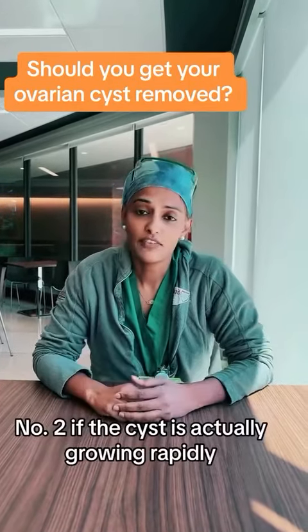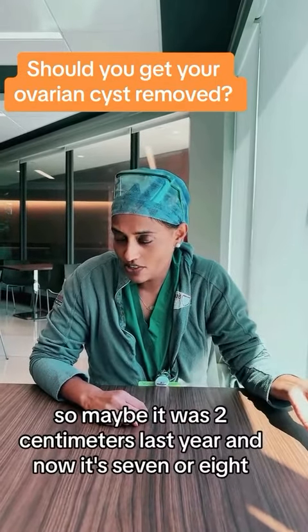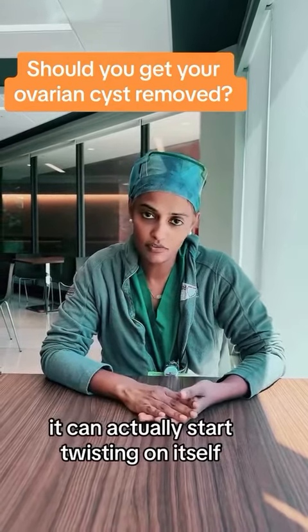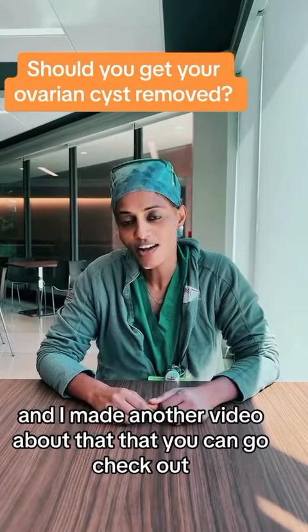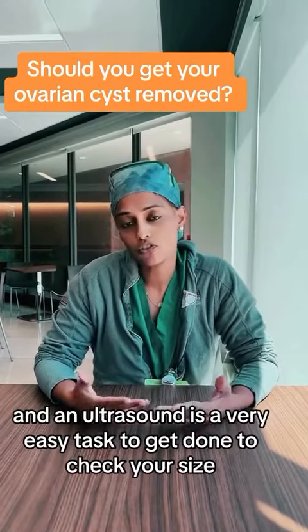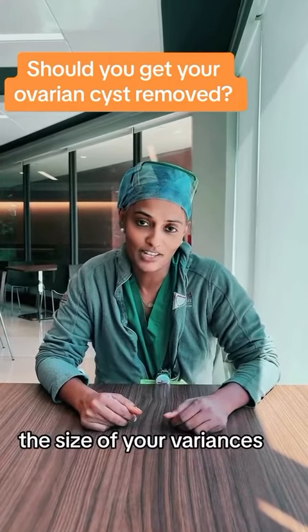Number two: if the cyst is actually growing rapidly. So maybe it was two centimeters last year and now it's seven or eight. The larger the cyst gets, it can actually start twisting on itself — something called ovarian torsion. I made another video about that you can check out. If that happens, it can become very painful, so that's something you want to monitor. An ultrasound is a very easy test to check the size of your ovarian cyst.